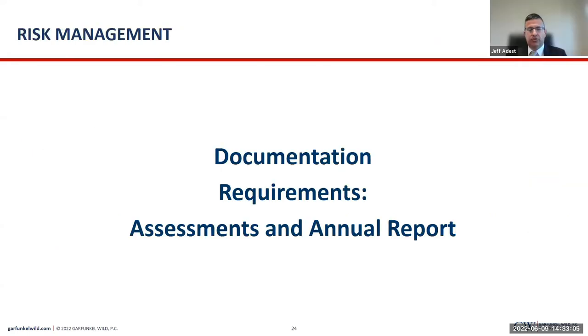Just one thing on board minutes — we will also talk about this next week in our OSV webinar. We very often find that the minutes just say there was a presentation to the board and don't talk about the board discussing it or approving it. HRSA wants to see some discussion about it. So when you're preparing your minutes, make sure that gets into the minutes.